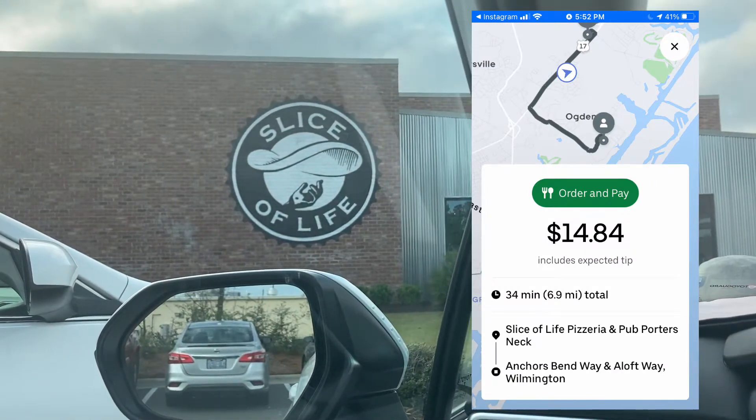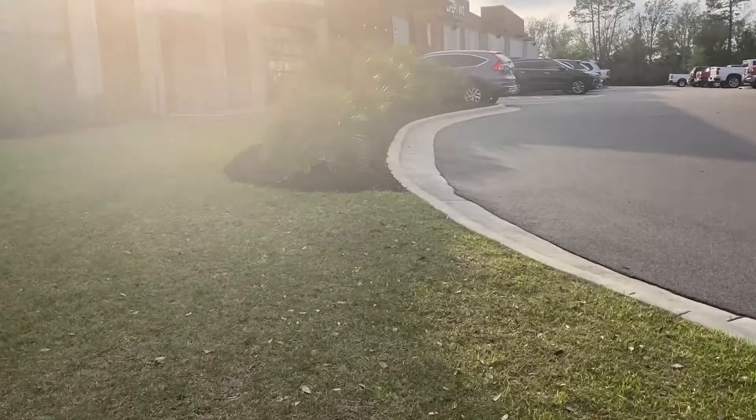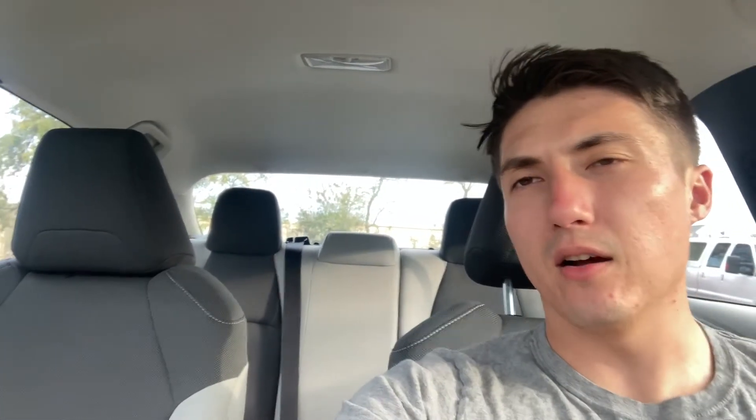So we got our first order of the day. It was about $14 for 6.9 miles. Looks like I parked way too far away — could have gone a little bit closer. We got kind of screwed though; it turns out it was an order-in-pay, which means we had to place the order with the Uber Eats card and wait for them to prepare the order. So we're not going to do that — it could be up to 20, 25 minutes.